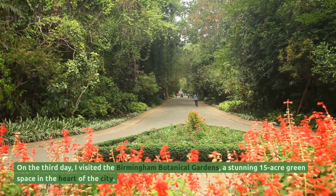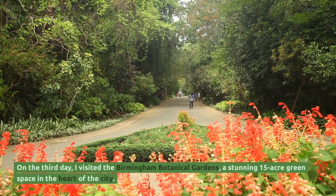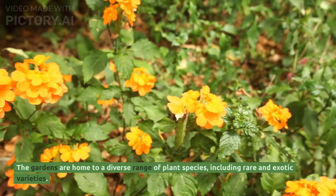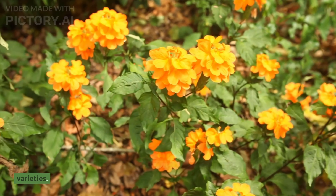On the third day, I visited the Birmingham Botanical Gardens, a stunning 15-acre green space in the heart of the city. The gardens are home to a diverse range of plant species, including rare and exotic varieties.